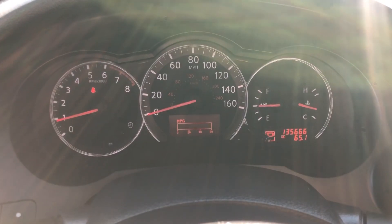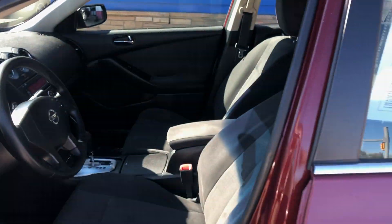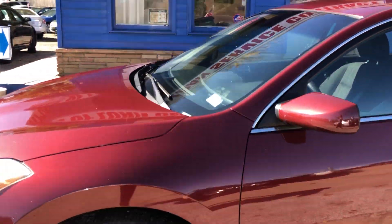135,000 miles. Come in today and check us out.